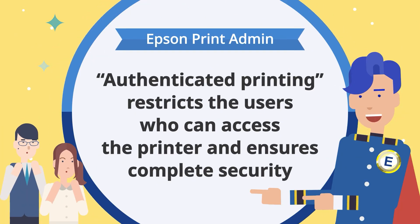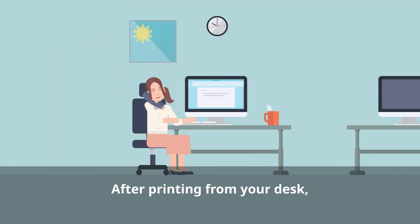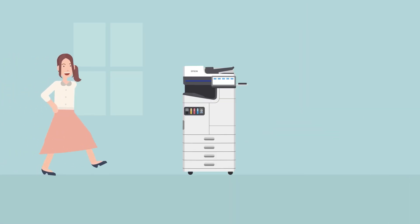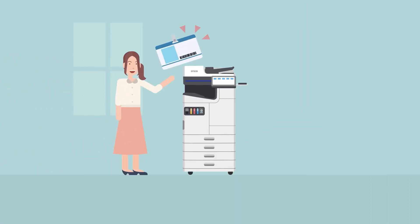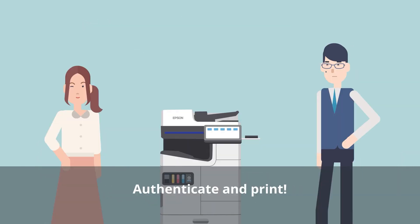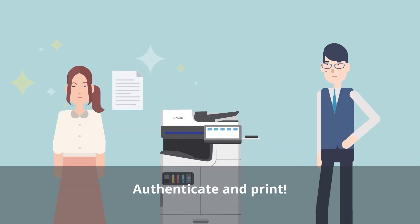Use authenticated printing for safe and secure printing. After printing from your desk, just touch your employee ID card. You are authenticated and printing is complete.